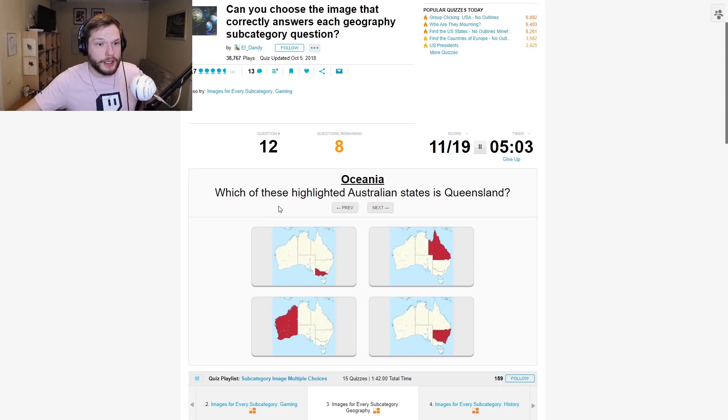Which of these highlighted Australian states is Queensland? This one, right? Yeah.